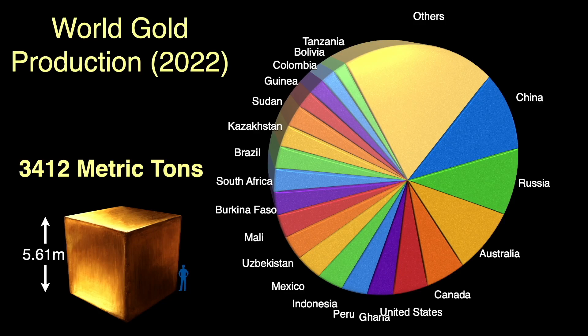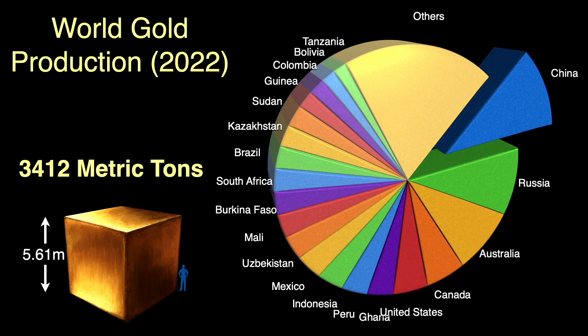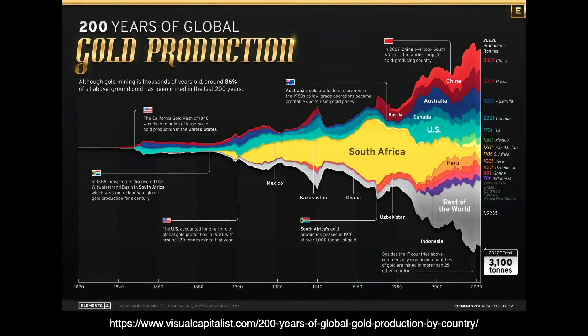The largest producer of gold, about 11% of the world's supply, is mined in China. Russia produces about 9.5% and Australia about 9.2%. Many other countries mine gold, and that other slice from the rest of the world is about 19%. That's a total of around $228 billion worth per year.